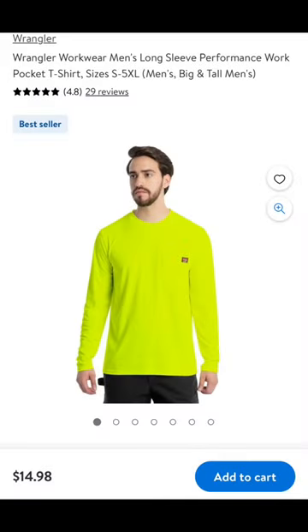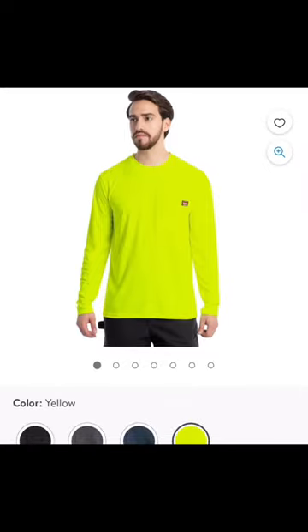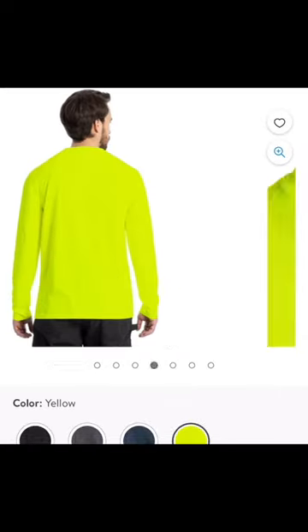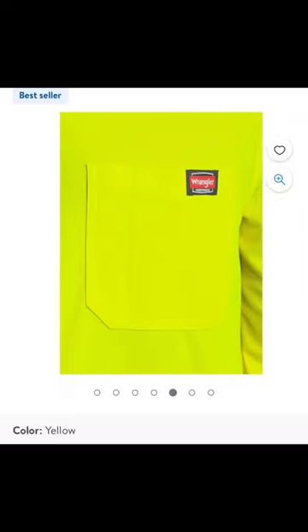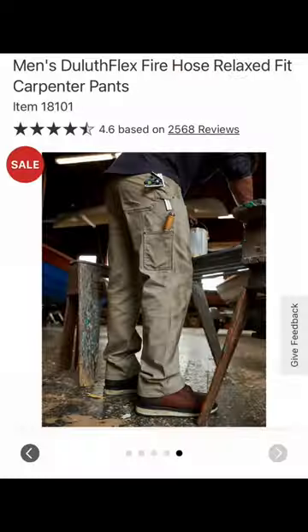These bad boys are some of the best work shirts I own for multiple reasons. Not only are they flexible and durable material, but they also wick moisture, they're breathable, they offer UV protection — the list goes on. Invest in the Wrangler Workwear shirts.